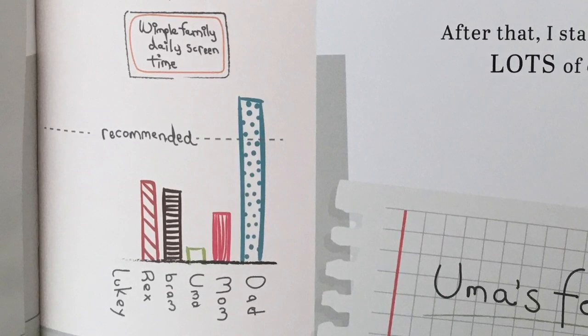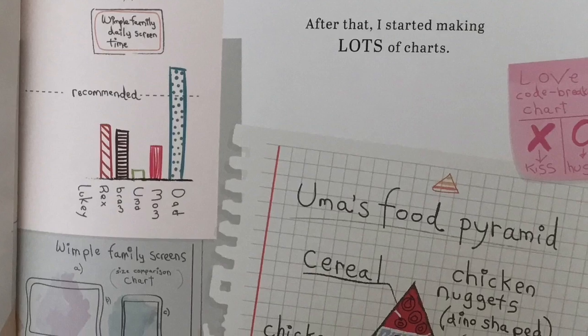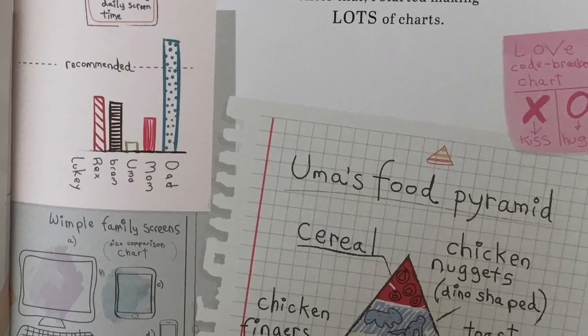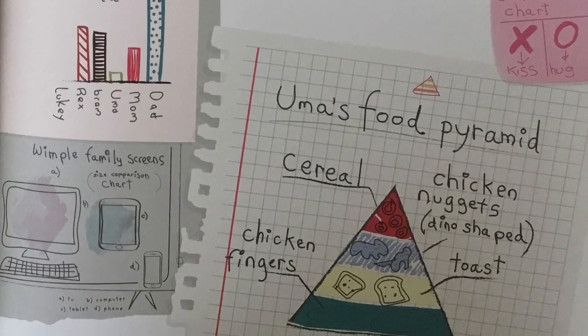Wimple family daily screen time. Uma's food pyramid: cereal, chicken nuggets — dino shaped — toast, chicken fingers.